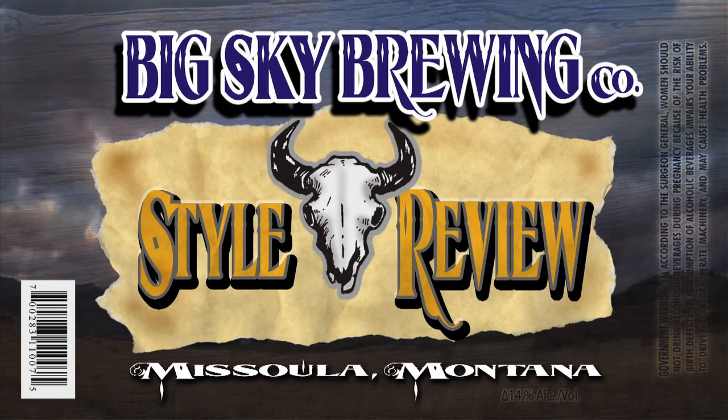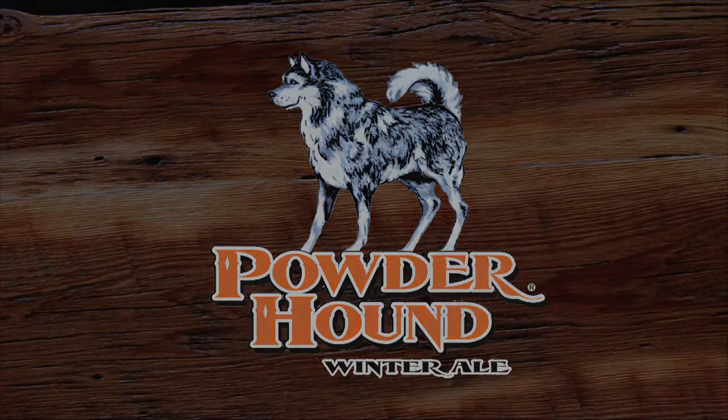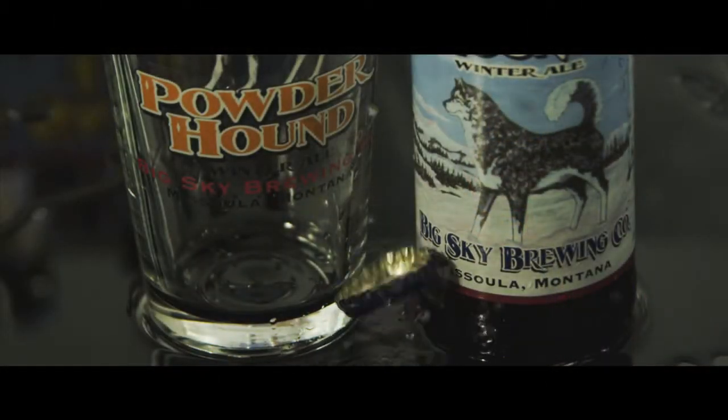This is Big Sky Brewing Company Style Review for Powderhound Winter Ale. Two words describe winter in Montana: dark, cold, and snowy. That's just the way we like it.